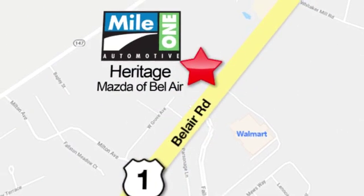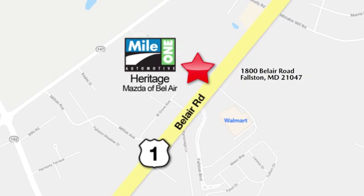Mile One Heritage Mazda of Bel Air, conveniently located at 1800 Bel Air Road in Fallston.